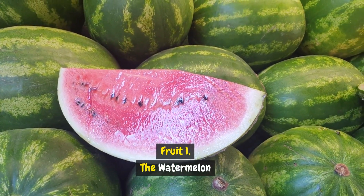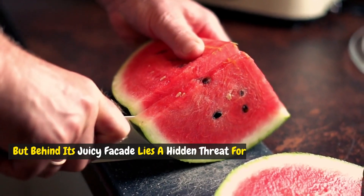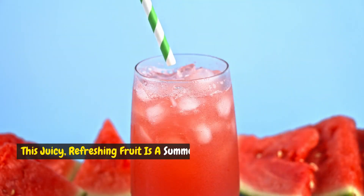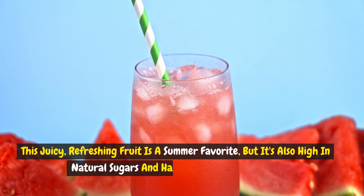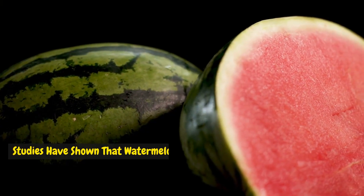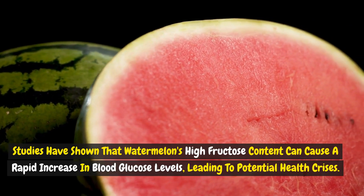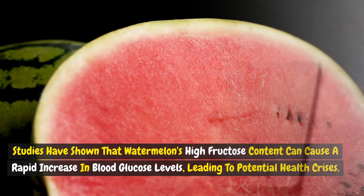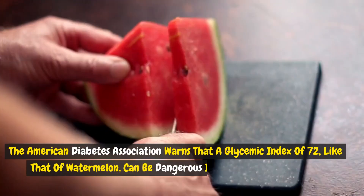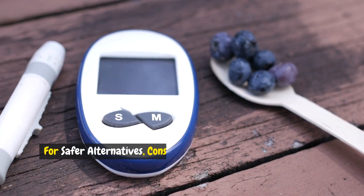Fruit 1: Watermelon. Imagine a refreshing slice of watermelon on a hot day, but behind its juicy facade lies a hidden threat for those with diabetes. This juicy, refreshing fruit is a summer favorite, but it's also high in natural sugars and has a high glycemic index. Studies have shown that watermelon's high fructose content can cause a rapid increase in blood glucose levels, leading to potential health crises. The American Diabetes Association warns that a glycemic index of 72, like that of watermelon, can be dangerous if not managed properly.